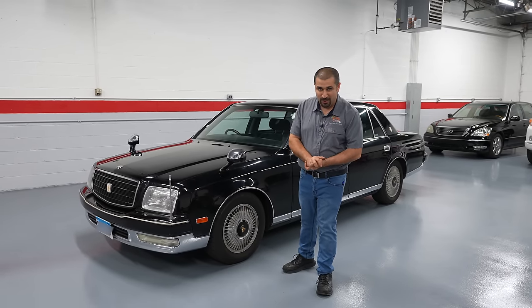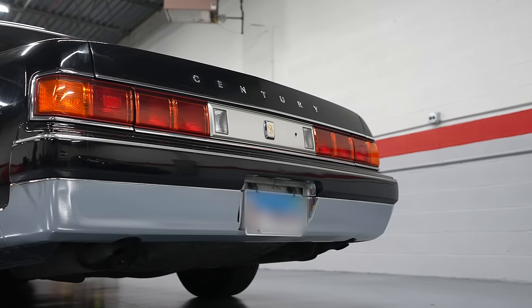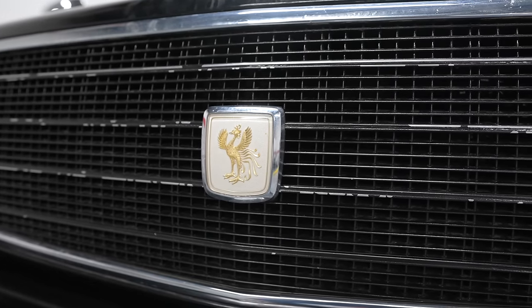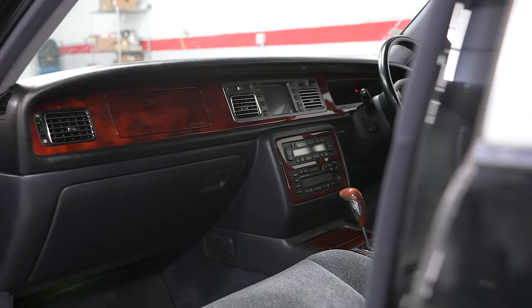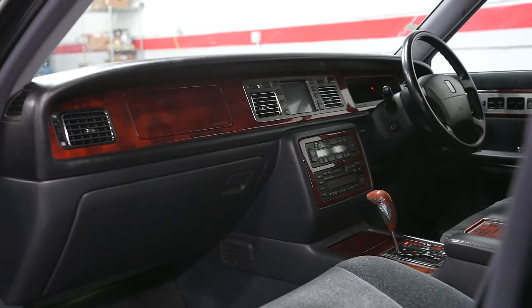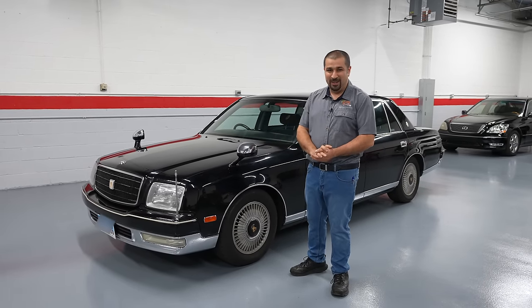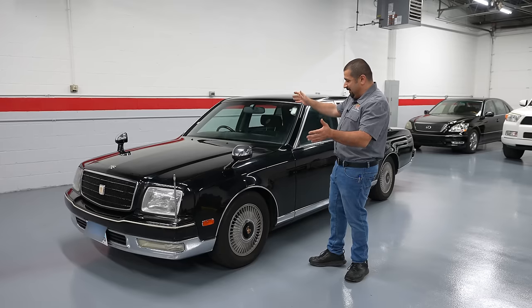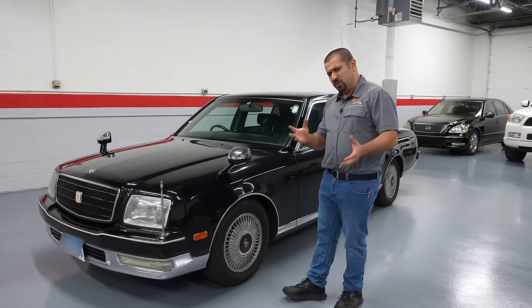The Toyota Century — the flagship of all flagships when it comes to Toyota. This is a car so nice that the Emperor of Japan actually drives one. Here we are in the good old USA with the 1997 Toyota Century, right-hand drive imported. I am so happy to share this one with you, because every time we cut this video I have to pester the owner about how much he wants for it, because I would love to own one.